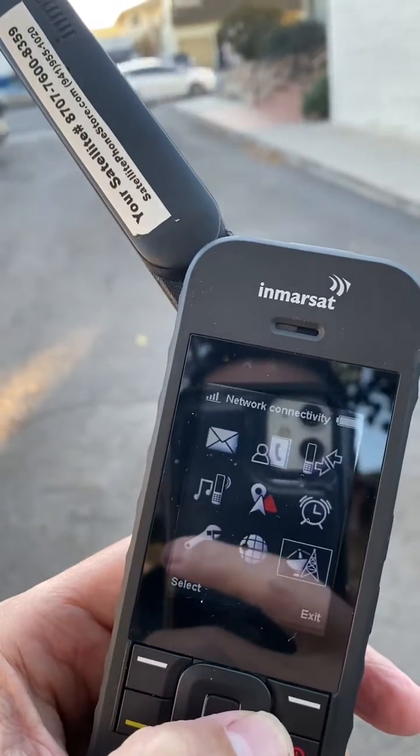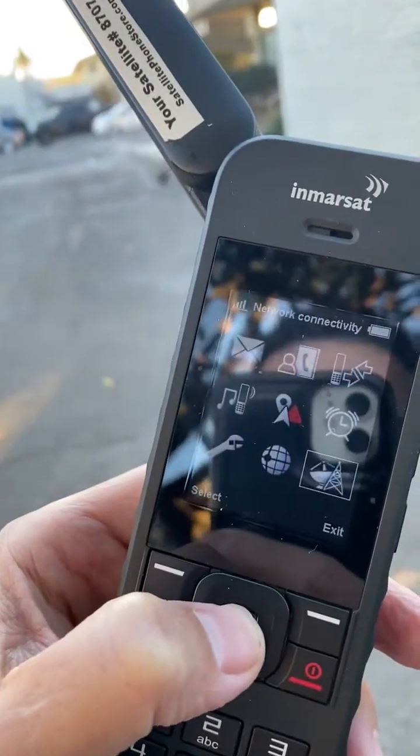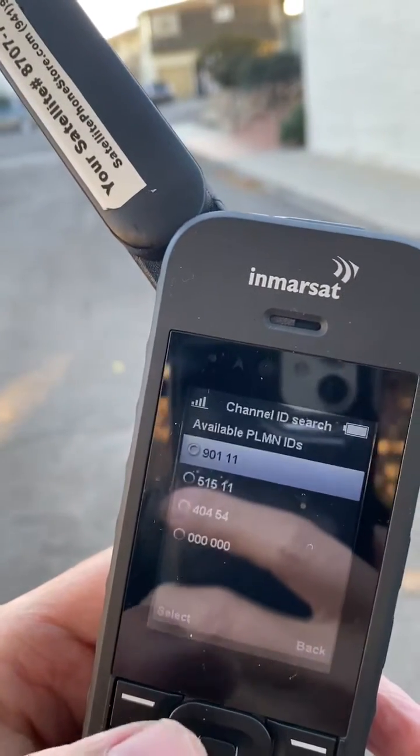Scroll down to the cell phone tower and satellite dish and then hit the center button to select. This is going to bring up options. You want to scroll down to 'advance' and then go to 'channel ID search.'